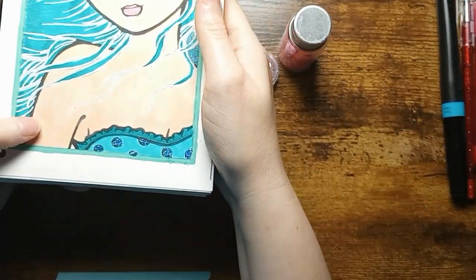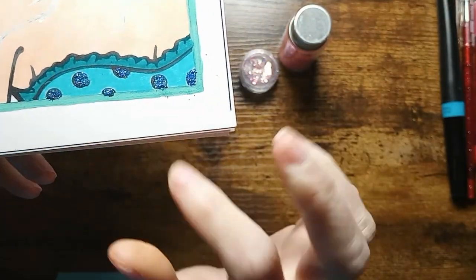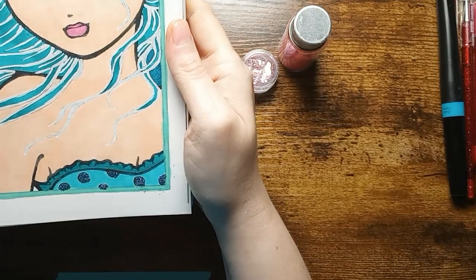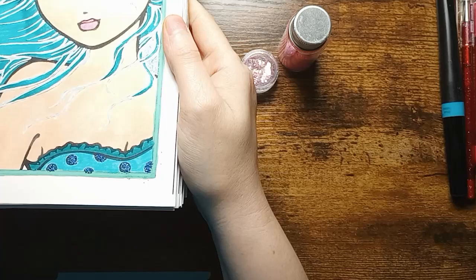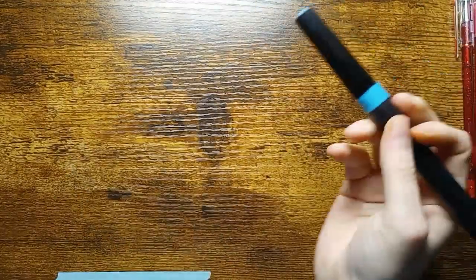Here is the page that I added the loose glitter to, just at the bottom on her outfit where it has a lot of details. It makes it very pretty and I absolutely love the way it turned out.